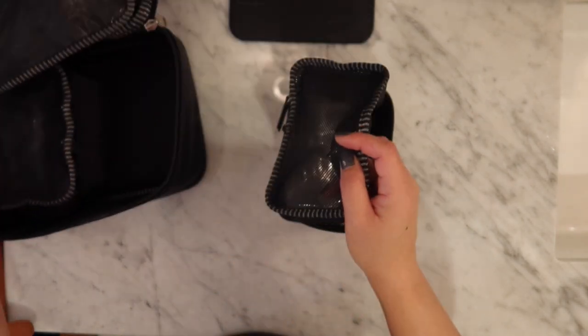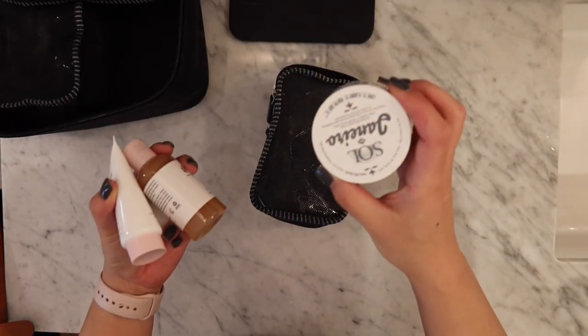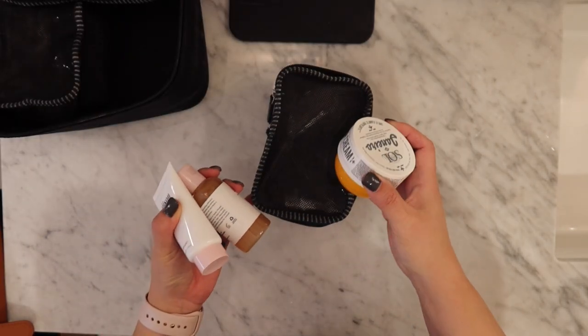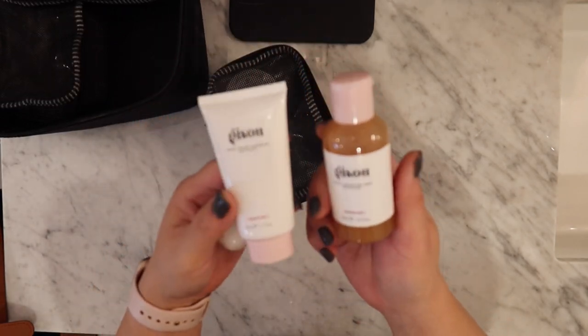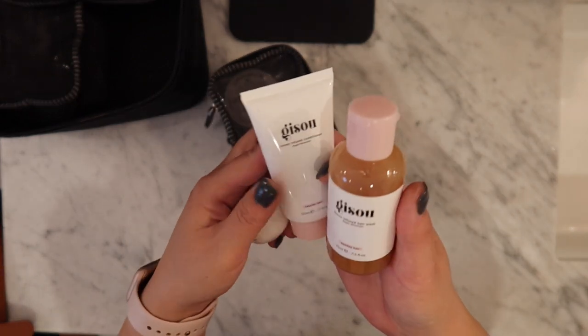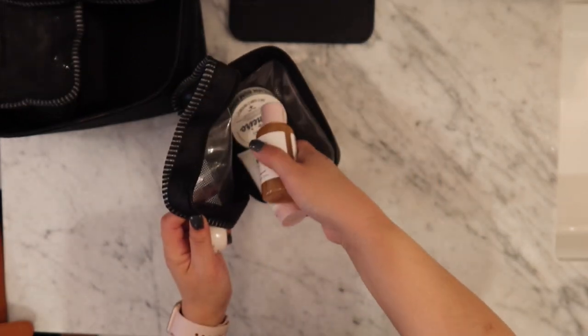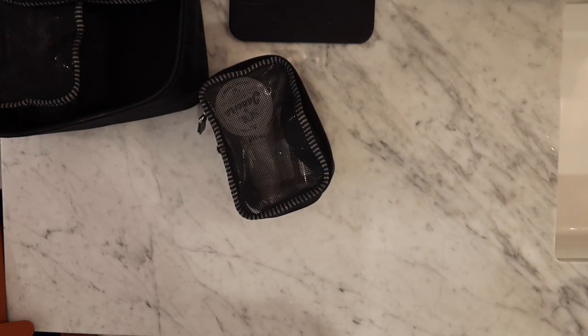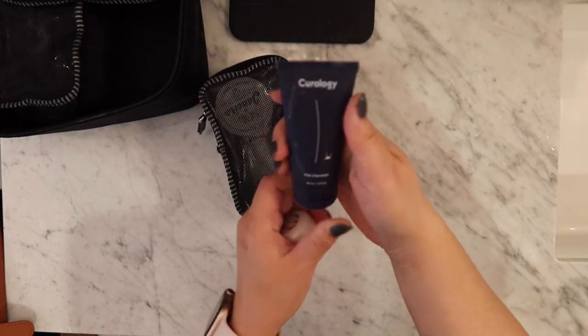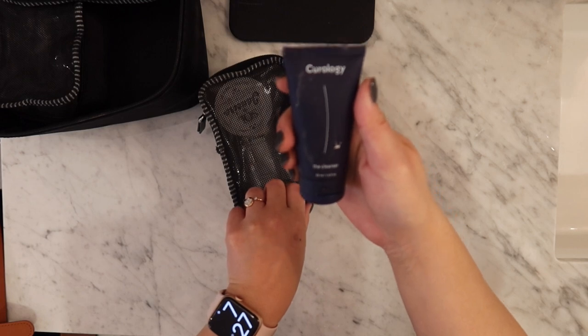I'm going to start with skincare. First off for showers, I like to use my Sol de Janeiro Boom Boom Cream. I bought the travel size of the Jisoo shampoo and conditioner — I haven't used these yet so I'm excited to try those. And I'm going to use this Curology cleanser to wash my face.